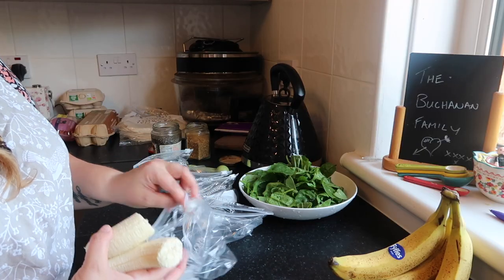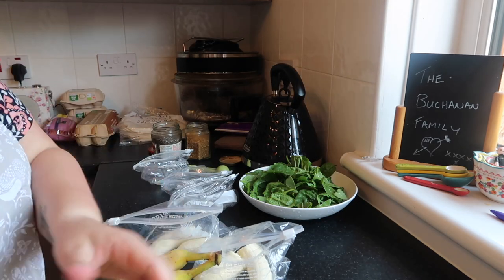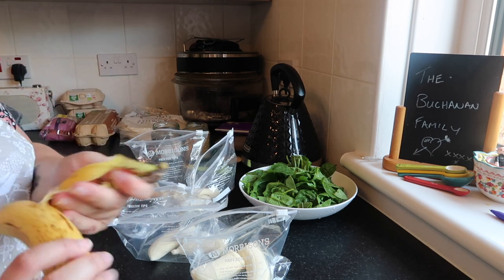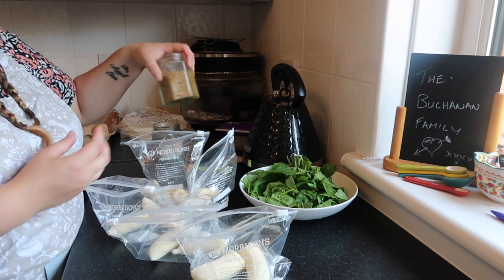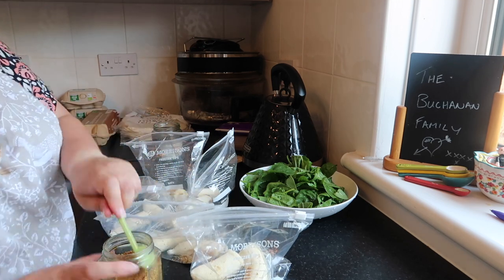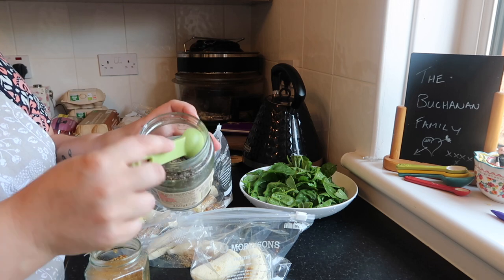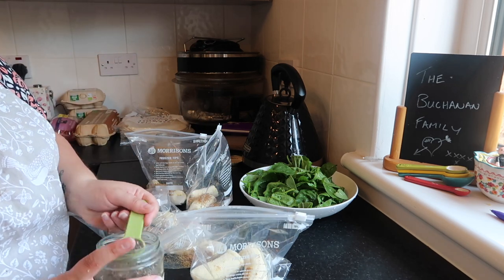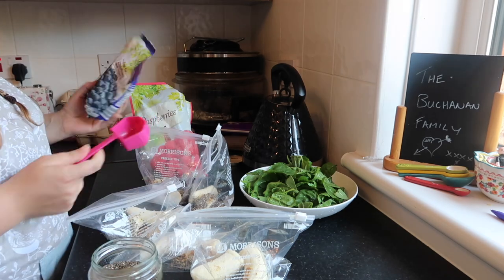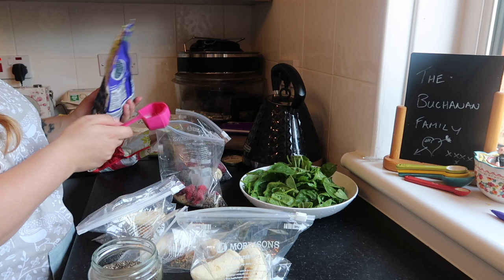Next up are smoothie bags — these are so simple but they really do save time in the morning and save on washing up measuring cups and spoons. I started with one banana in each plastic bag — you can wash and reuse these bags. On top of the banana I added half a tablespoon of a mixed seed blend (flax seeds, pumpkin seeds, goji berries), half a tablespoon of chia seeds, and then half a cup of fruit total per bag.